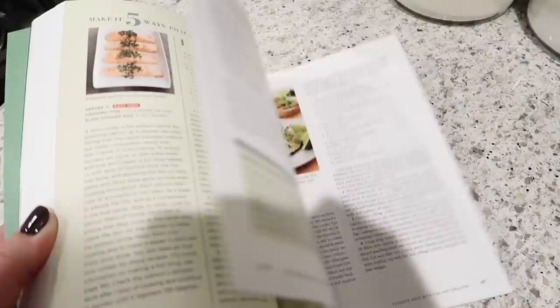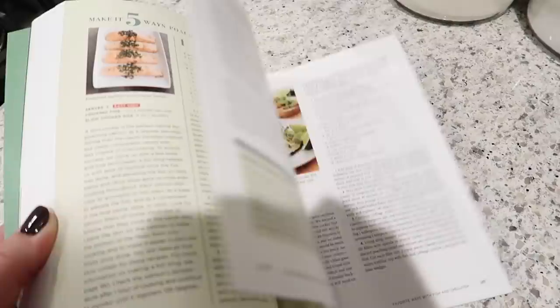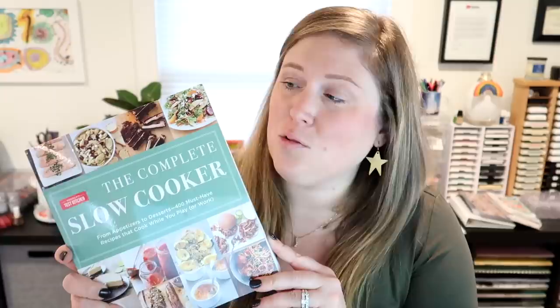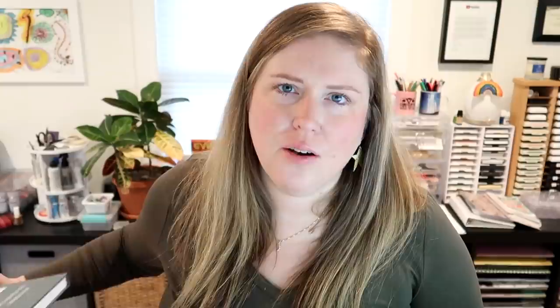Item number eight is the Complete Slow Cooker Cookbook from America's Test Kitchen. I've shared recipes from this on my channel before and I just love this cookbook. I think it's really innovative — a lot of slow cooker recipes can be those dump-and-go recipes where you're throwing cans of stuff into a crock pot, and those are fine too. But I really like this particular cookbook because it shows how you can use whole fresh ingredients to create a delicious recipe. I think this would make a great gift for any cook on your list, or you could ask for it or gift it to yourself.